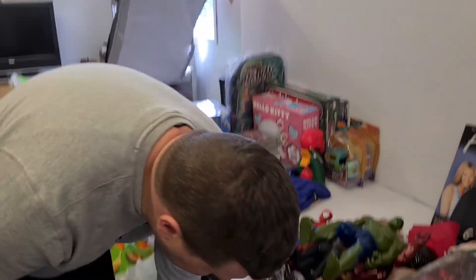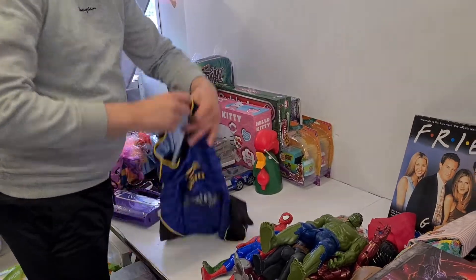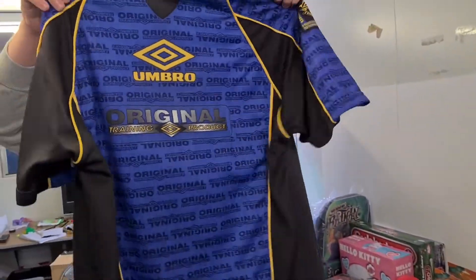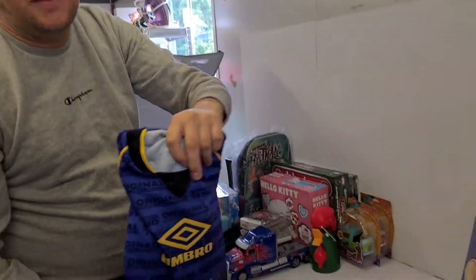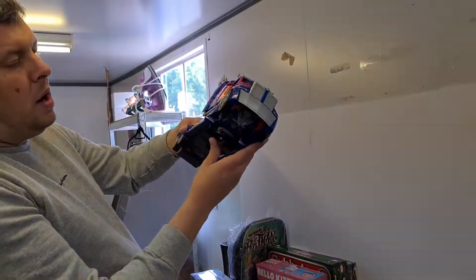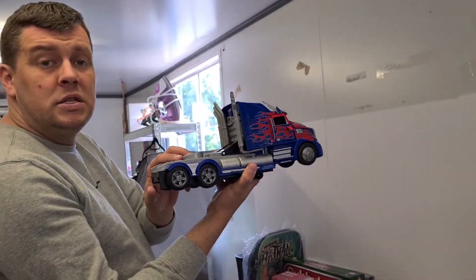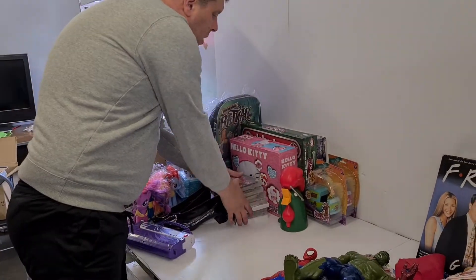Next up is a vintage Umbro top - vintage style, really cool. We definitely try to pick up vintage sportswear, especially 90s stuff, which always does pretty well for us. And we have Optimus Prime - quite a modern one - but I thought it was a nice display piece or a nice toy for a child as well.